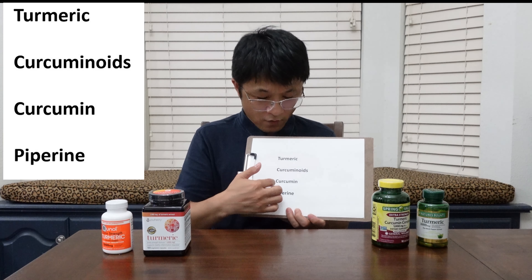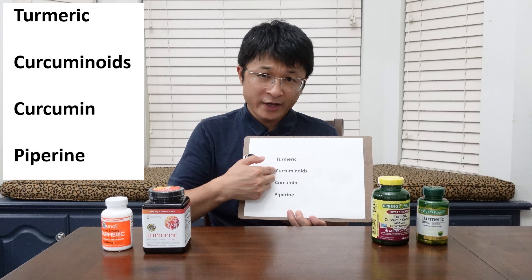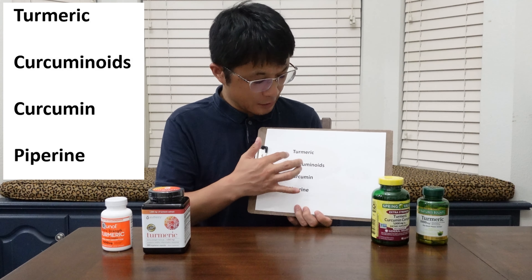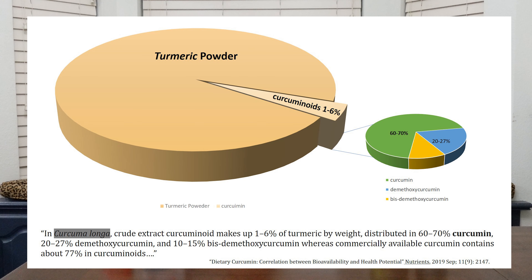Let's get familiar with some keywords. Turmeric is a raw material where you get your supplements. You can buy turmeric root from a grocery store, dry it, grind it, and you get turmeric powder. The powder is a good spice and cheap. But if you put the powder in a capsule, that's another story — that's how supplement companies make money and play tricks.